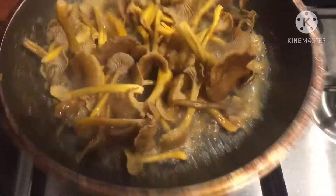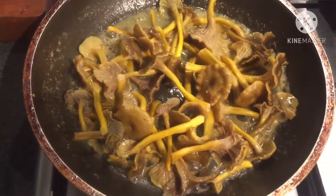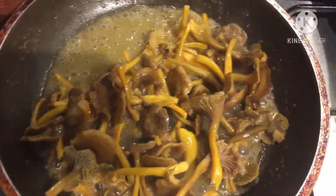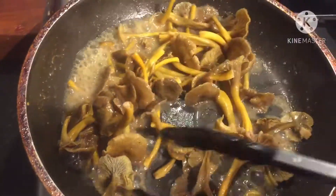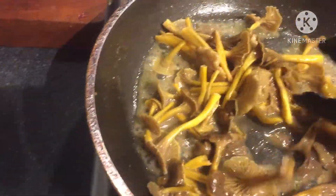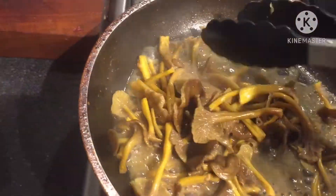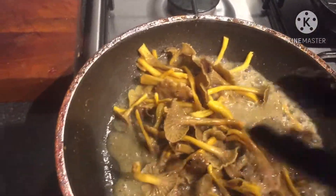Now the winter chanterelles — same thing, sauté in butter. These shouldn't take long as well. Look at that, they're a nice colour. And you don't want to throw the stock away — keep the juices. I'll thicken that up and it'll go on the steak, so you've got like a mushroom sauce. That's not bad, is it?